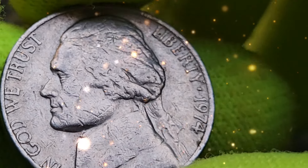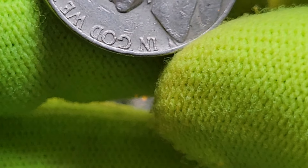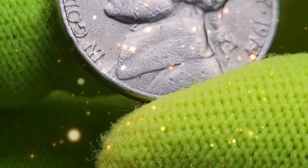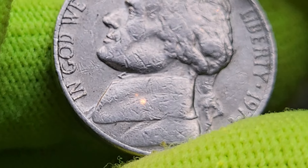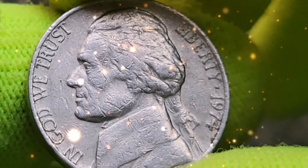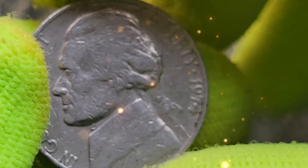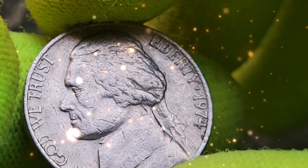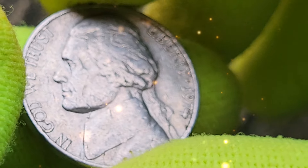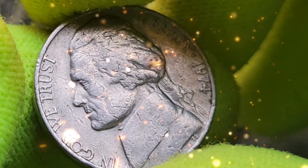Error coins can significantly impact the value of the 1974 nickel. Some of the most valuable errors include double dies, repunched mint marks, and off-center strikes. For example, a 1974 nickel with a double die obverse — where elements of the design appear doubled — can be worth hundreds of dollars depending on its condition.